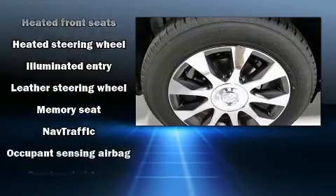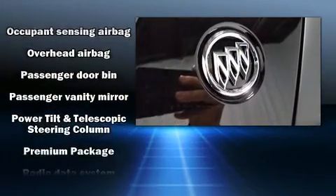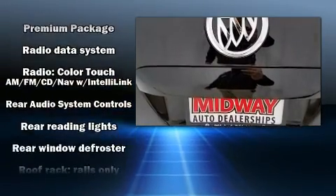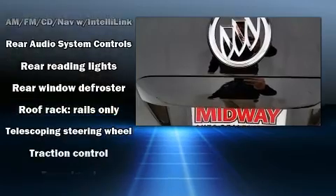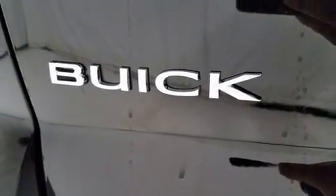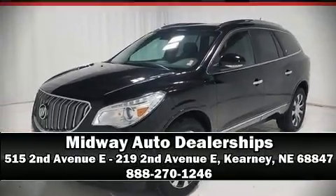10 speakers providing excellent sound throughout the cabin. Safety equipment has been integrated throughout, including brake assist, OnStar, and four-wheel disc brakes with ABS. Our sales reps are extremely helpful and knowledgeable — call now to schedule a test drive.